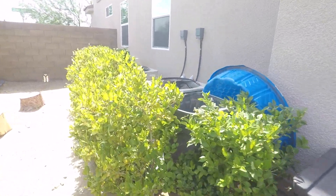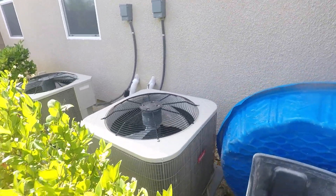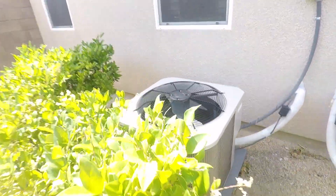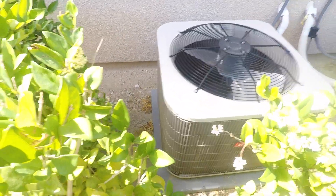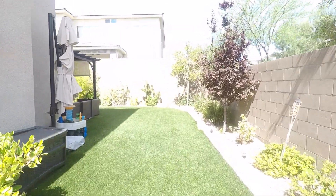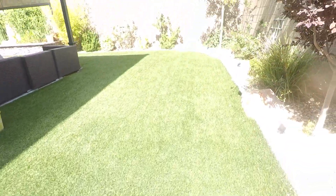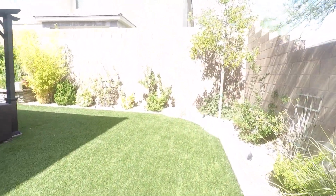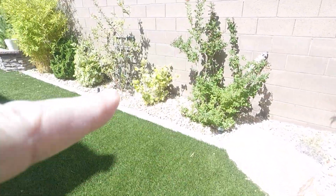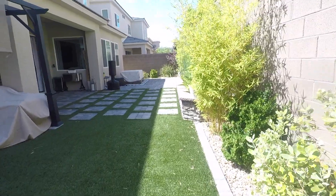Two ACs — obviously pretty new, Bryant, good ones. The age of the house, which is 2015. No issues on anything major, no issues at all. By the way, this is turf, it's not real grass. So your maintenance is zero because all the plants have a drip system set up. You just set that in the garage and you're good to go.